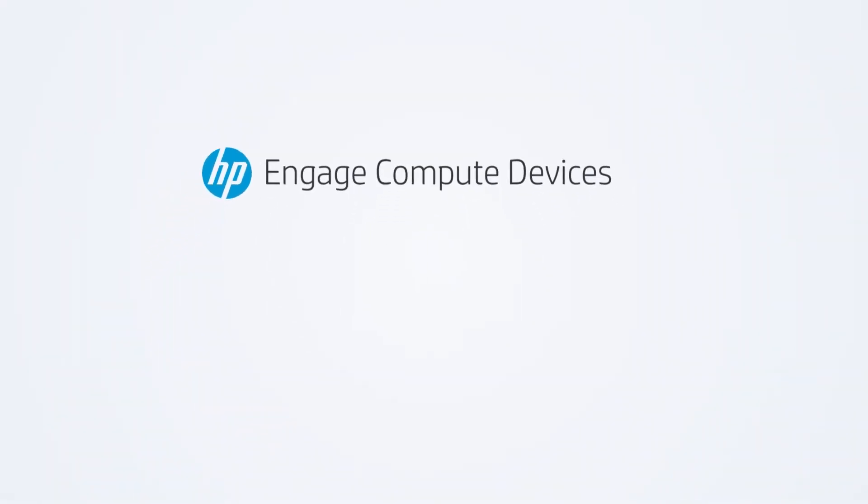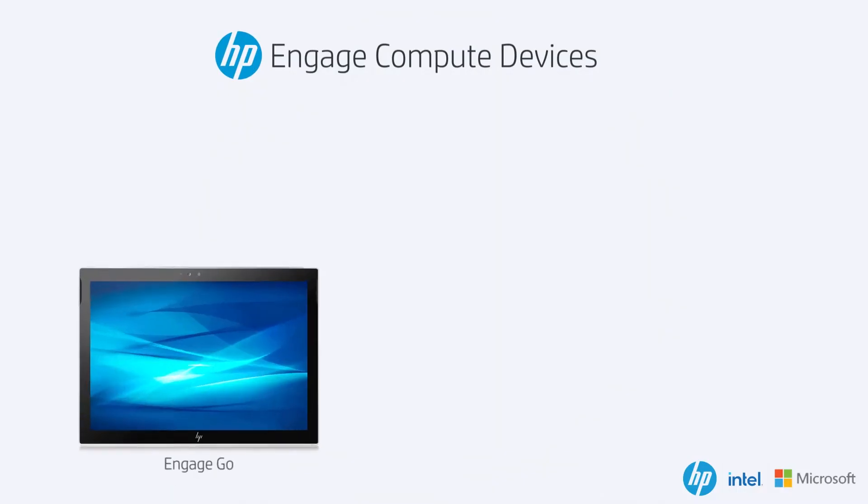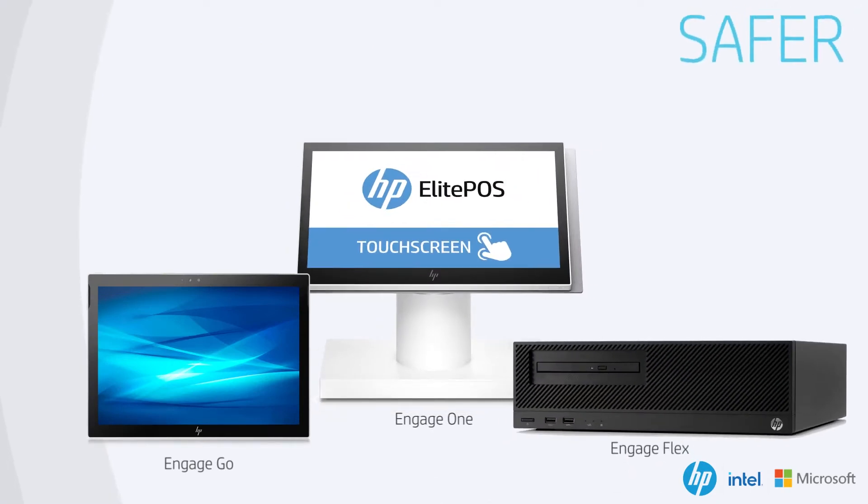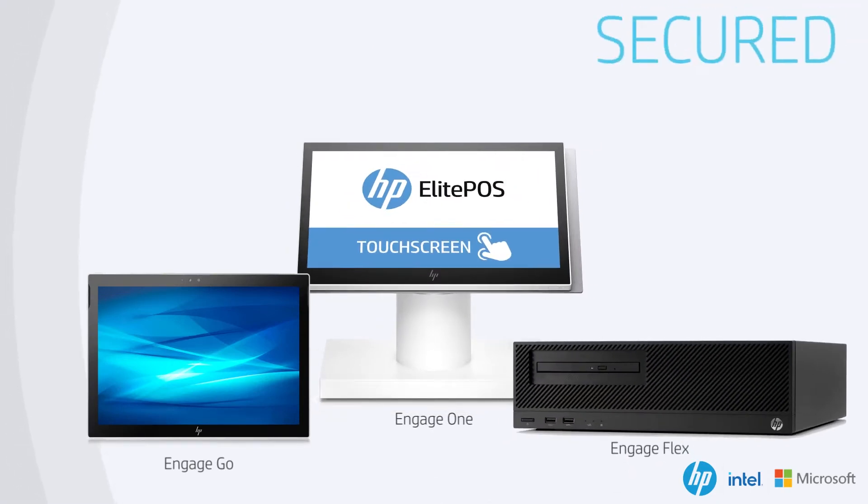The HP Engage Compute devices, including the Engage Go, Engage One, and the Engage Flex, are safer, smarter, and secured for healthcare.